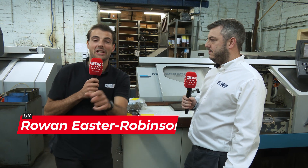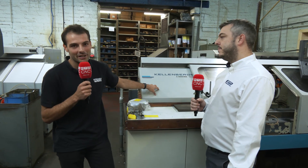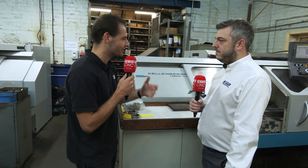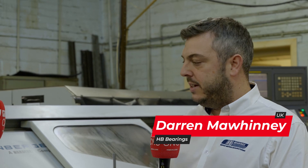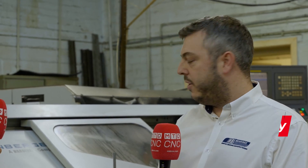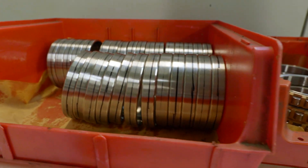Have you ever seen a machine on the shop floor that's 22 years old? Well there's one here right now — it's a Kellenberger, it's a grinder. You guys make bearings, and what was this machine making 20 years ago and what is it making today? It's actually making the exact same parts as it was 20 years ago. We are still grinding bearings to an accuracy of around five microns, if not better, on these kinds of machines.